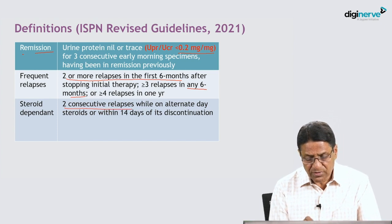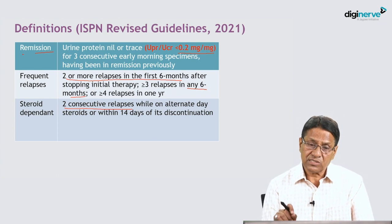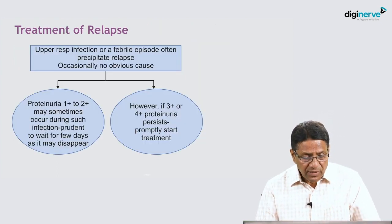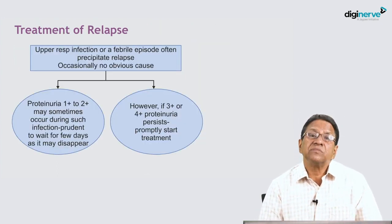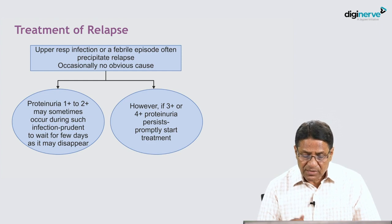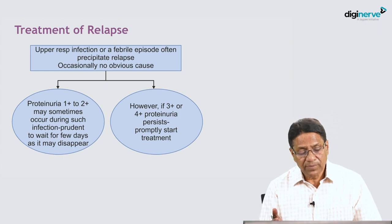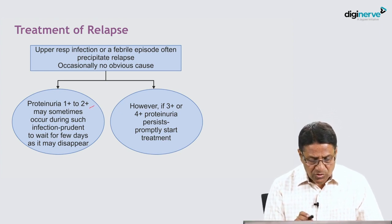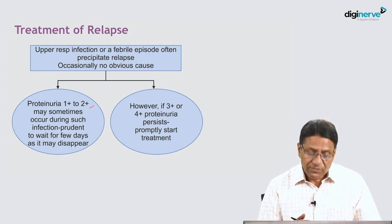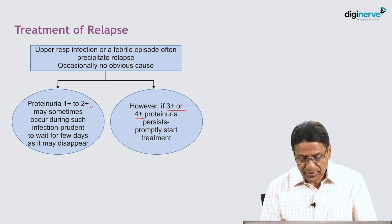Steroid dependence is defined as two consecutive relapses while on alternate-day therapy or within 14 days of its discontinuation. Most relapses are precipitated by viral URI or mild infections. If one plus or two plus proteinuria subsides in due course, it is transient proteinuria. But if proteinuria persists at three plus or four plus, we should promptly start treatment.